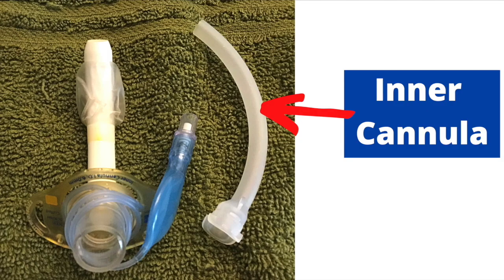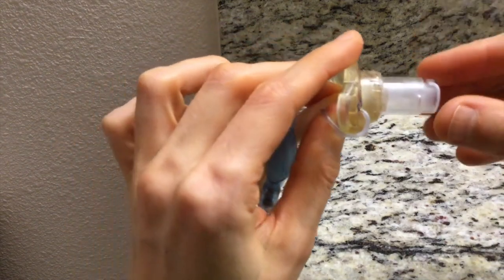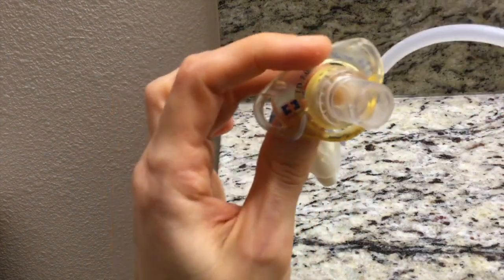A tracheostomy tube can have an inner cannula. If the tracheostomy tube becomes clogged with mucus, the inner cannula can be removed to clear the tracheostomy tube of the mucus plug.